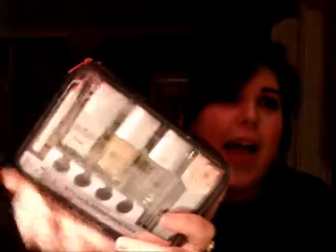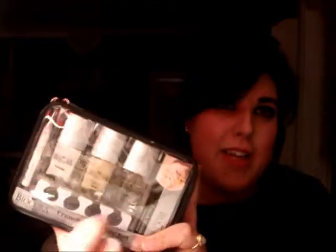First I'm going to start with this one. This is from Biocura. It's a French manicure set. It comes with a range of nail polishes that relate to the whole French manicure. It also comes with these white stripes that are used to create the perfect white tip on your nail. It also comes with a nail file as well.